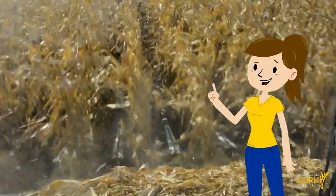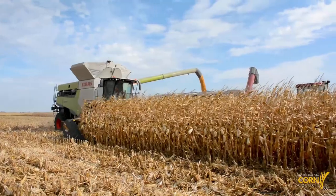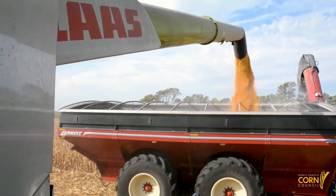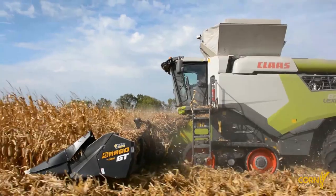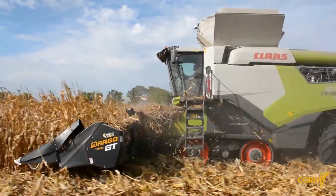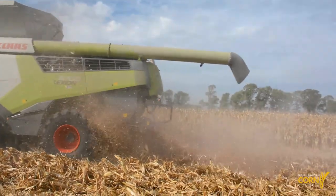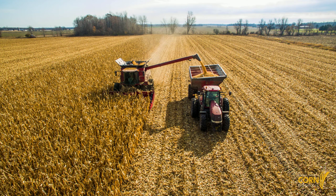Let's watch as this farmer uses a combine to harvest his corn crop. How cool was that?